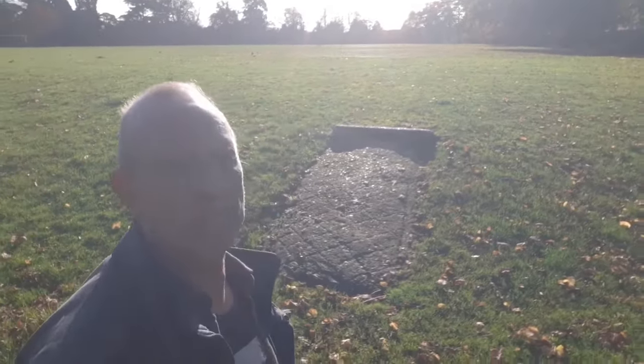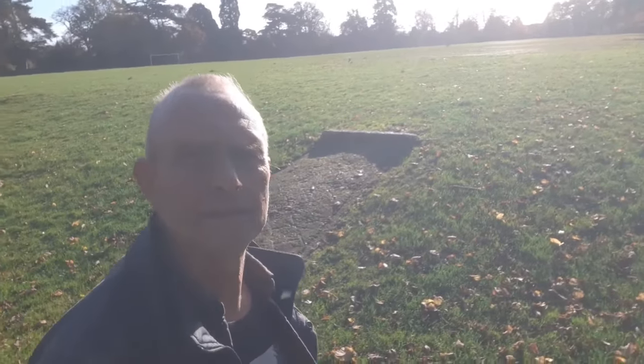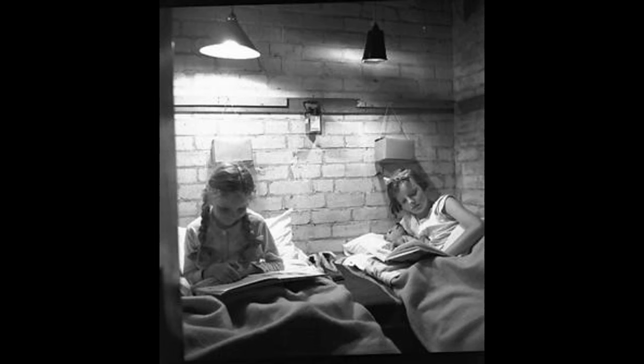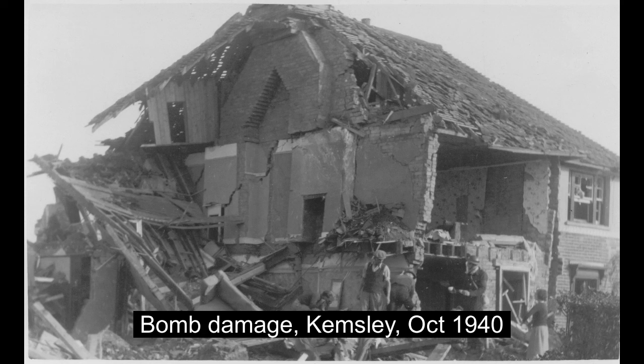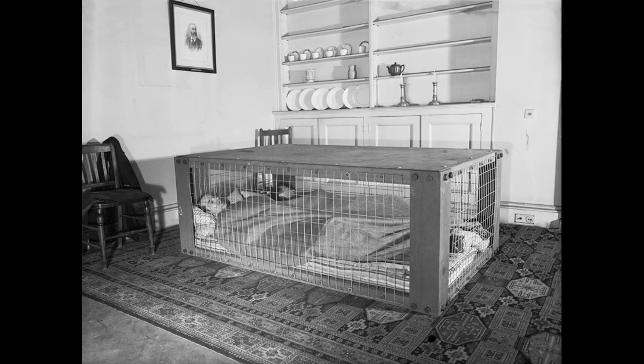I suspect that many people walk past some of these things without realizing what they really are. Many people had cellars in their houses which were considered a good place to shelter during a raid. If the house collapsed or masonry fell, people in the cellar should be protected by the floor beams above them. Other people had Anderson shelters in their back gardens, or Morrison shelters like a reinforced table inside the houses.